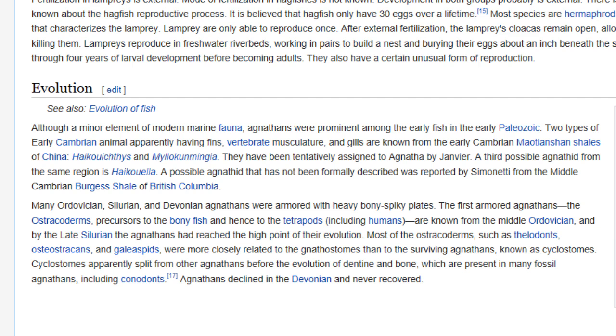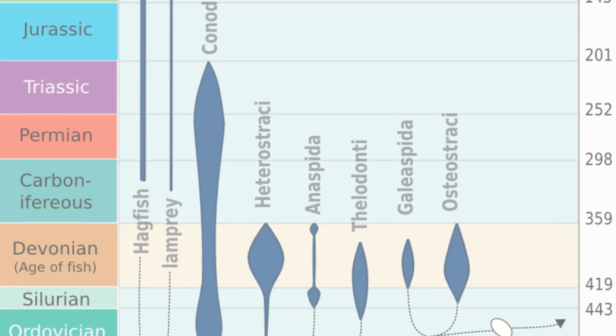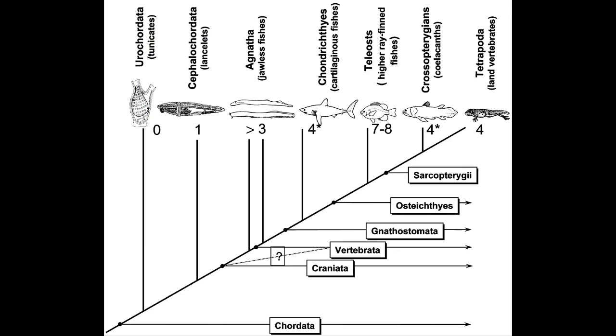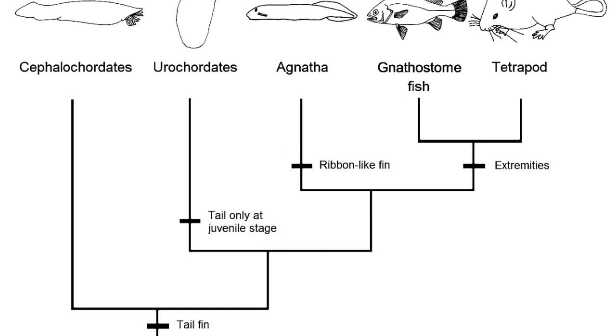The organs have been evolving for years, and Agnathas were one of the more important of the early fishes. Many early forms developed vertebrate, muscular, and gill structures, and many were armored with heavy bony spike plates. By the late Silurian period, the group had reached a high point of evolution. Most of the extinct groups were more closely related to the surviving Agnathas, representing some of the oldest vertebrates before the evolution of jaws and bone.